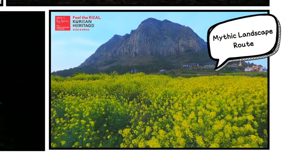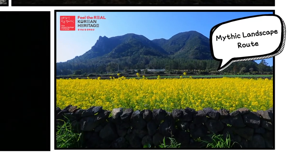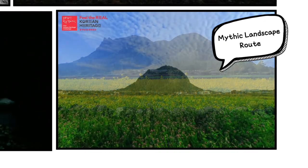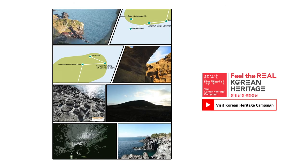Jeju, a beautiful island with legendary natural heritage. How about having time to relax on the mythic landscape route? The town is a big part of the gem, and you can enjoy the natural heritage for years to come.